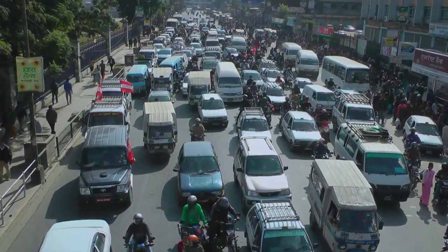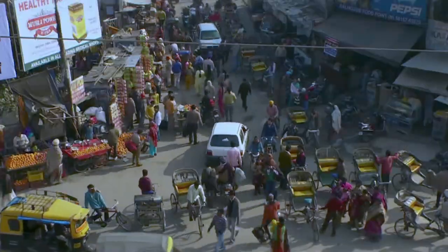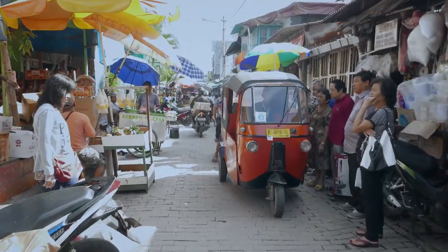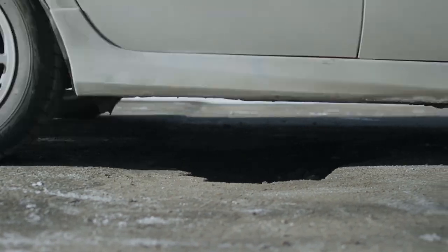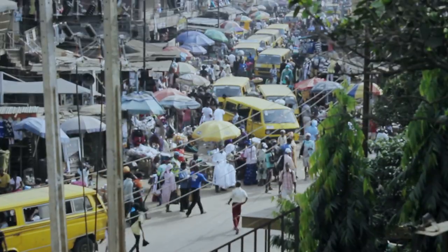The last-mile cargo transportation situation in the emerging markets across the world is literally stuck by the same set of problems: narrow roads, abysmal infrastructure and increasingly dense traffic. Thankfully, there is a solution in sight.